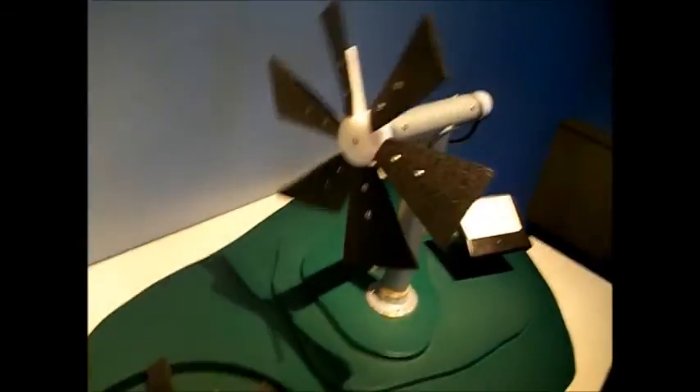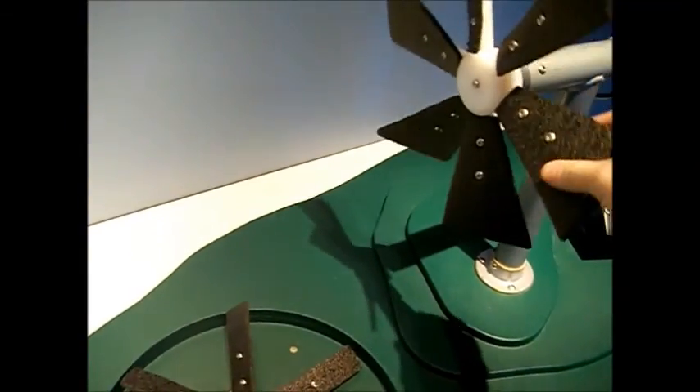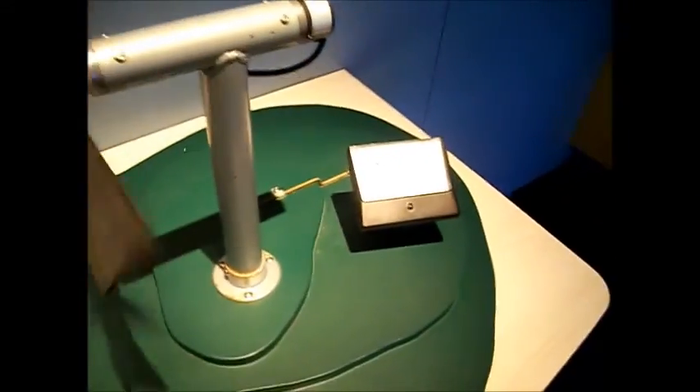Let's see if we can get our windmill to spin here. Oh, looks like the blades are fixed perfectly. You can adjust them and get the maximum amount of energy. I think we did a pretty good job.